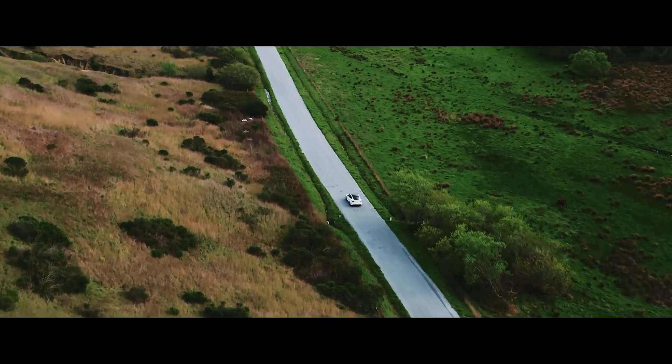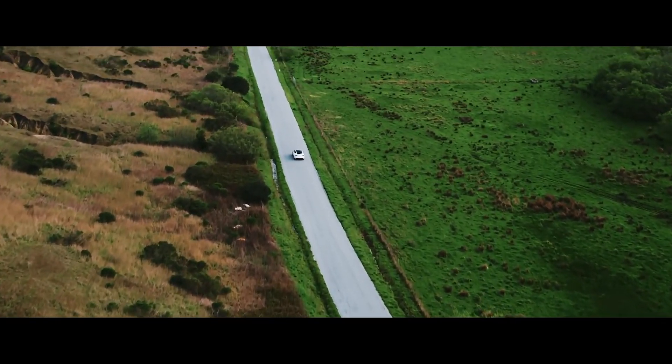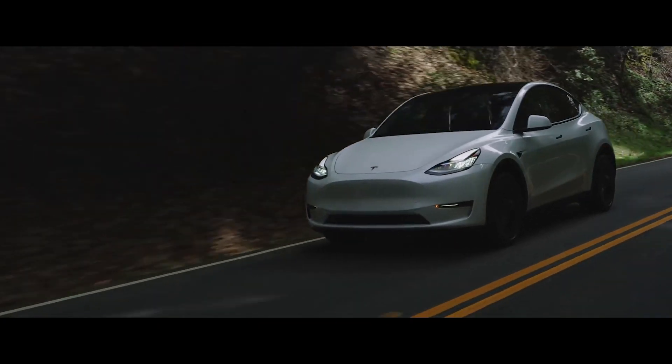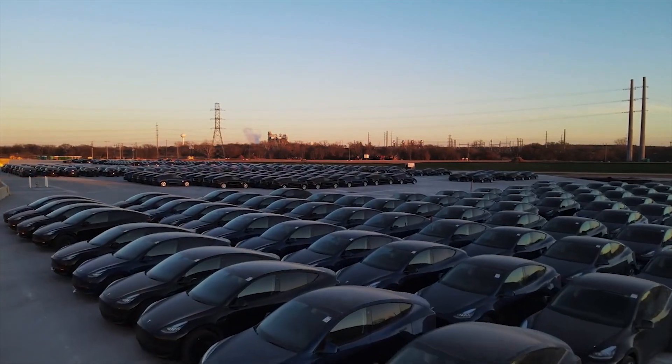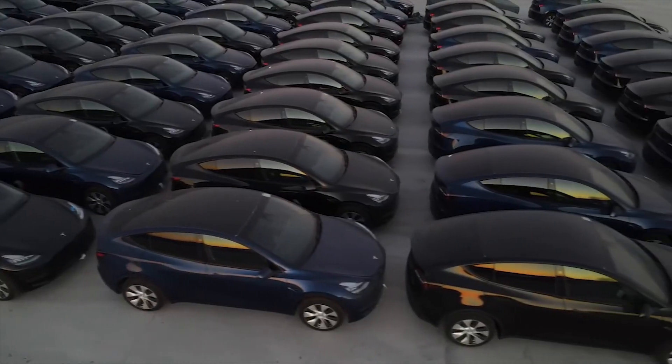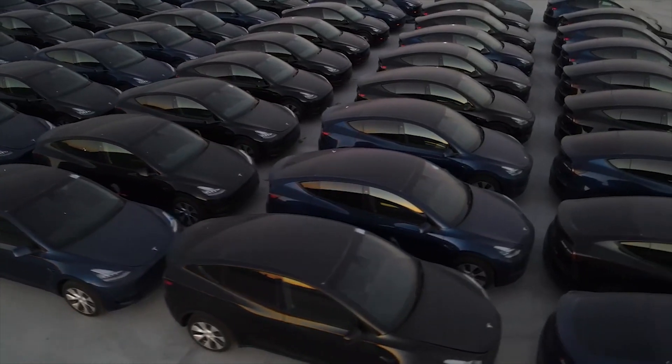Tesla really doesn't have anything new to show off, but needs to attract more buyers. In August, its sales dropped 36%, and in July, BMW actually sold more EVs in Europe than Tesla did. Until it gets new models in the pipeline, Tesla may need to rely on old-fashioned auto shows to get more people to look at its cars.